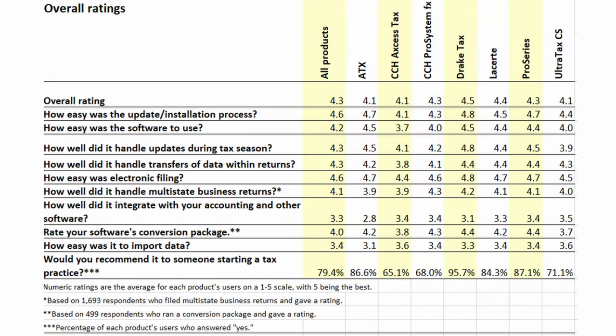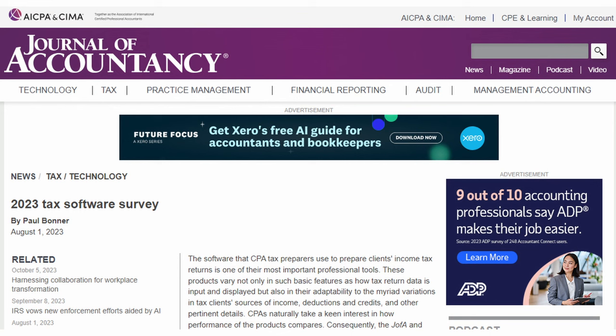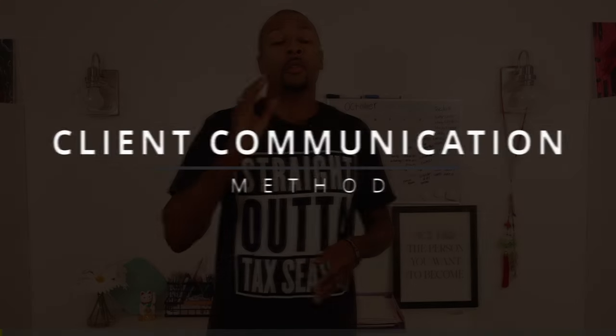Some of the software options you can use include Drake, OLT, ProSeries, CCH ProConnect, ATX, and TaxAct Professional. There are numerous options — google the NATP survey or search 'best software for tax preparers' and you'll get a solid list to choose from.